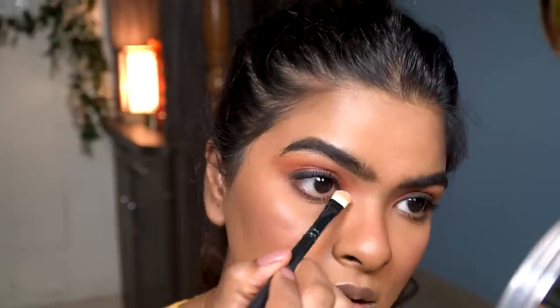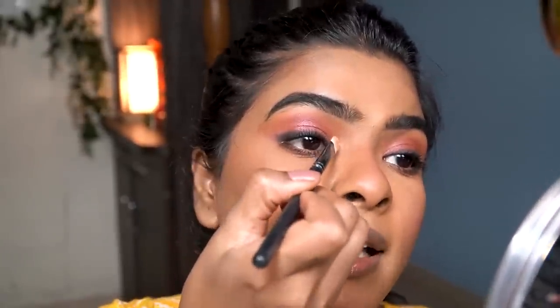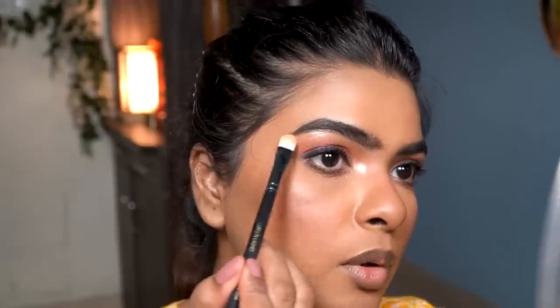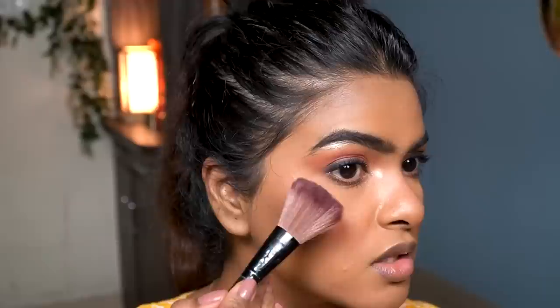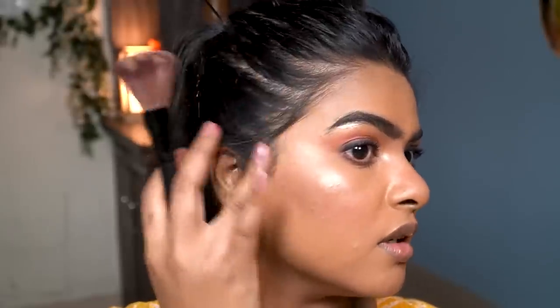For highlighter I'm using the Becca Highlighter in shade Champagne Pop. I highlight the inner corners, drag some highlight into my eyeshadow, highlight the eyebrow arch area, a little on the ridge and tip of the nose, and a touch on my cheekbones. I keep it minimal since my T-zone is oily, and blend with my fingers.